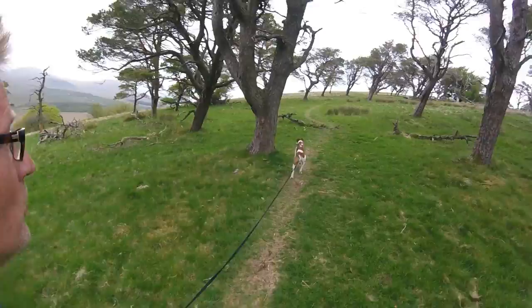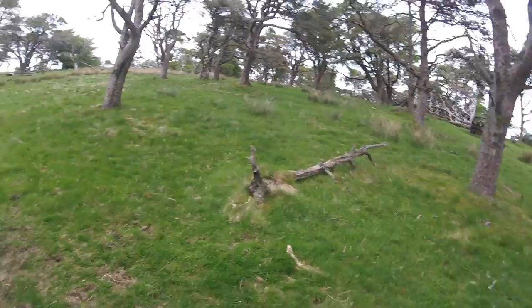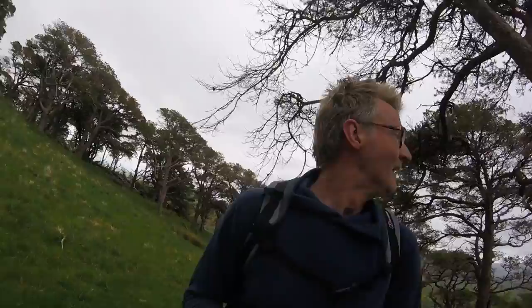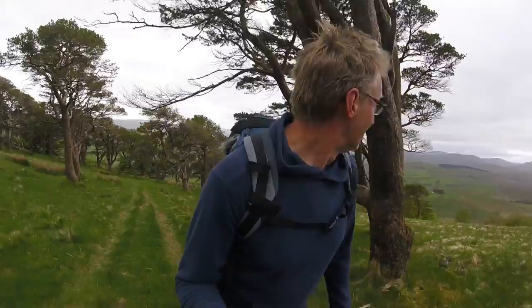It won't be long before we see the summit, to be honest. Doesn't this look weird? I mean, Mirkwood - maybe a bit thinner than Mirkwood, but there you go. But the trees are so wind-blasted, it's unreal. In fact, the trees have a Tolkien-esque look about them - if you've ever seen any of his artwork, especially his trees, they all look pretty wind-blasted. But anyway, it's a nice little wood, this, actually. Very nice.